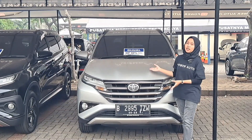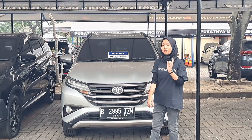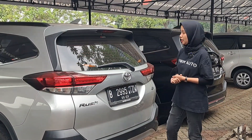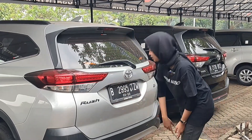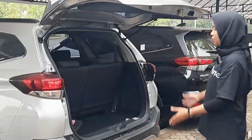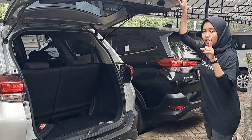Nah teman-teman di sini ada Toyota Rush tipe G Matic tahun 2018. Platnya B ganjil Jakarta Timur, pajaknya bulan 9 tahun 2023. Warnanya silver dan desainnya gak kalah keren. Bagian belakangnya sudah bagus — ada spoilernya, ada kamera mundurnya, dan ada sensor parkirnya juga. Bagasinya juga lumayan lega, muat untuk koper berukuran sedang.